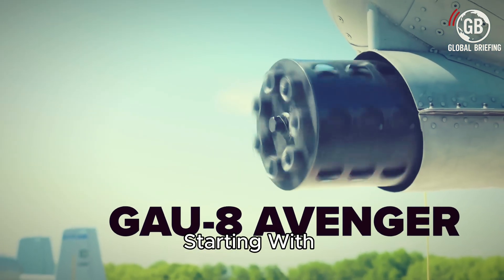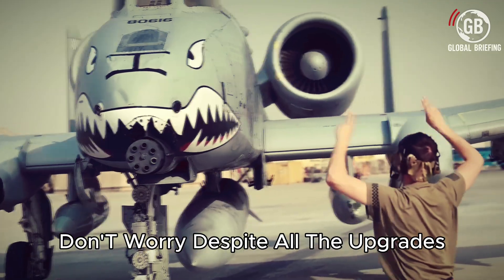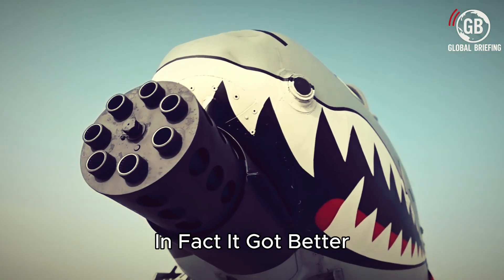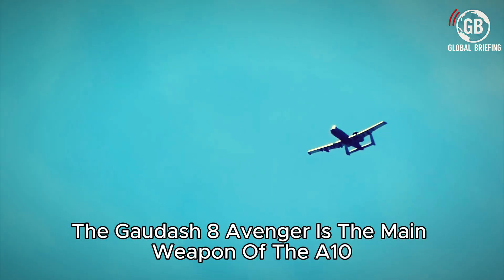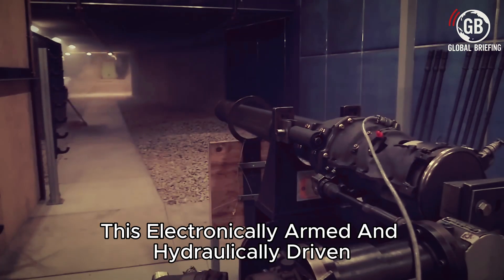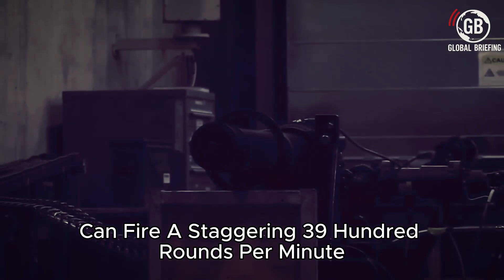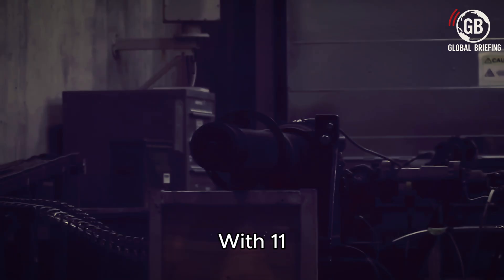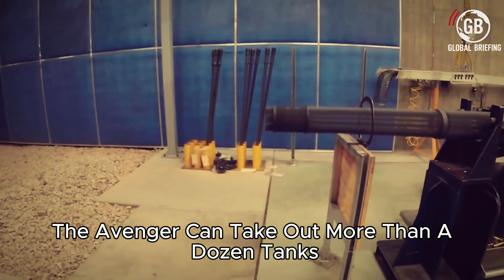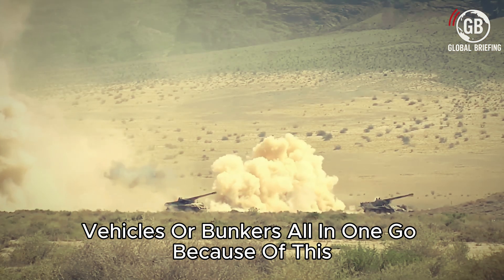Starting with the GAU-8 Avenger, which is the business end of this lethal warbird. Despite all the upgrades, this iconic weapon wasn't removed from the aircraft — in fact, it got better. The GAU-8 Avenger is the main weapon of the A-10. This electronically armed and hydraulically driven 7-barreled minigun can fire a staggering 3,900 rounds per minute. With 1,150 rounds of 30mm ammunition capacity, the Avenger can take out more than a dozen tanks, vehicles, or bunkers all in one go.